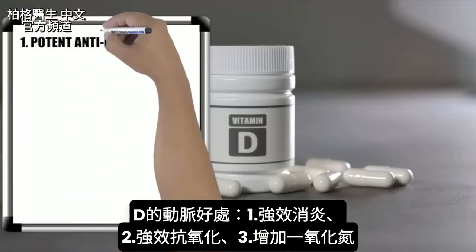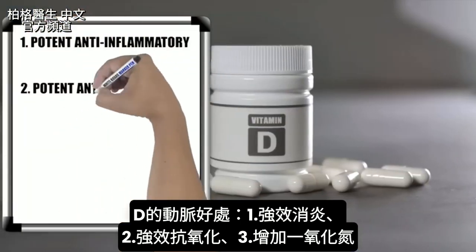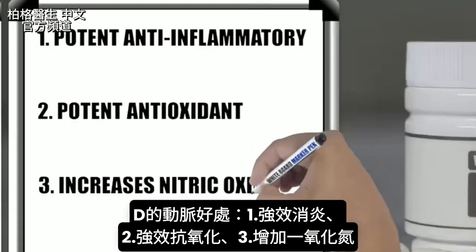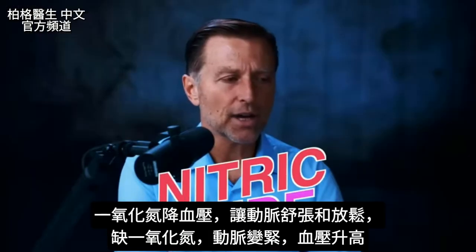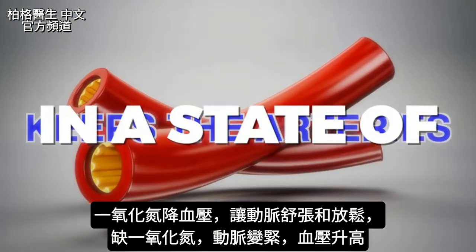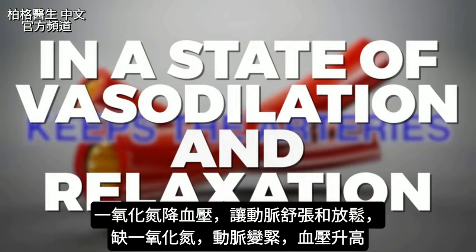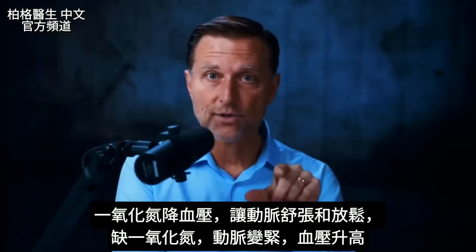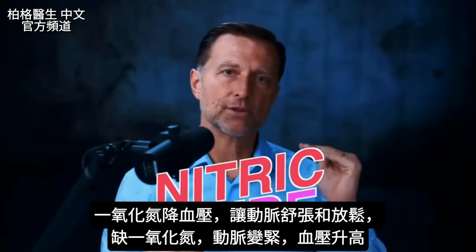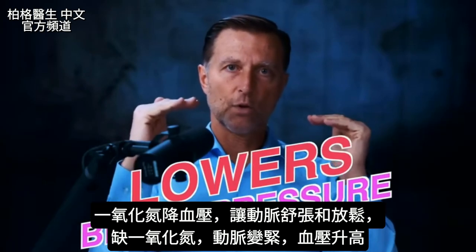Number one, it's a potent anti-inflammatory. Number two, it's a potent antioxidant. And number three, it directly increases something called nitric oxide. Nitric oxide keeps the arteries in a state of vasodilation and relaxation. When you don't have enough nitric oxide, the arteries start getting tight and your blood pressure starts going up.